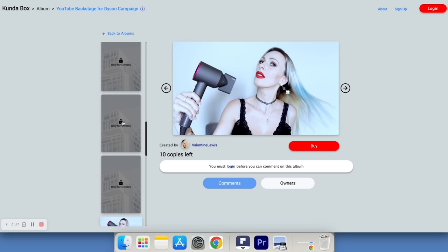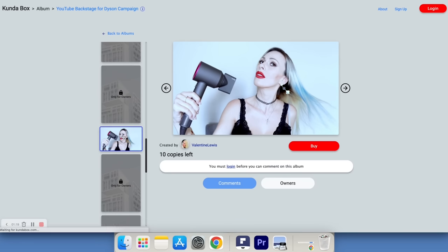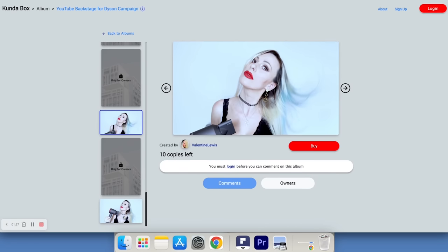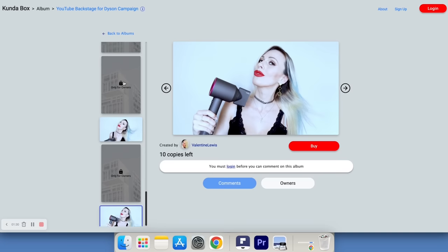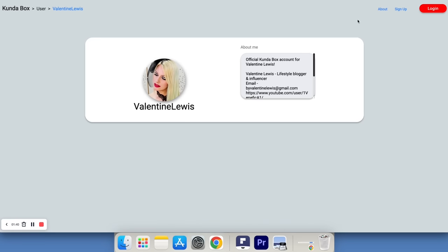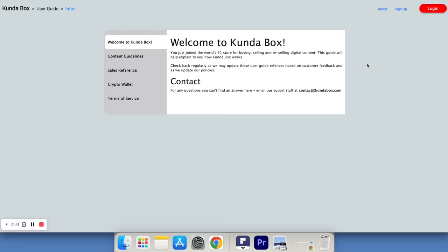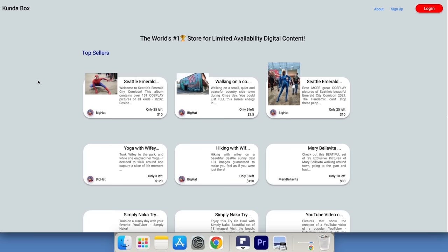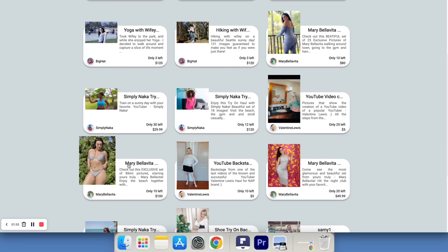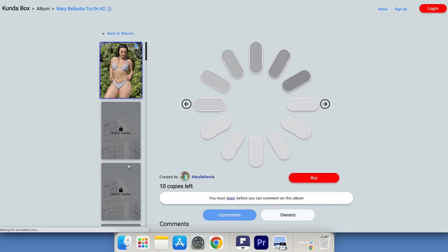For example, if my album is available in 10 copies, only 10 people around the world will have access to my digital content. You can trade digital content — you can buy it, and once the copies are gone, we know that everything limited has high demand, and when demand is high, the price goes up. So if you bought someone's album and the number of copies is over, that content is no longer available.